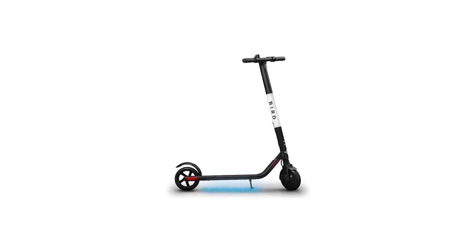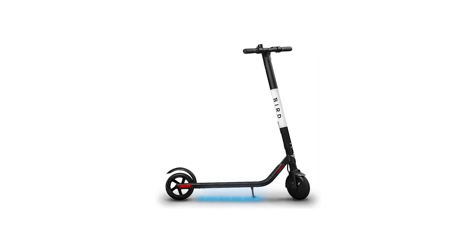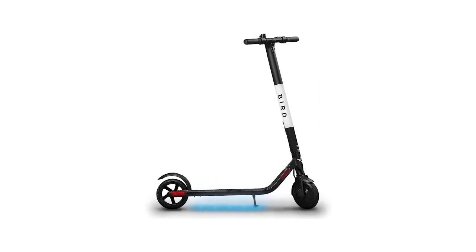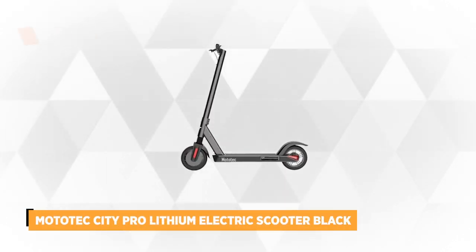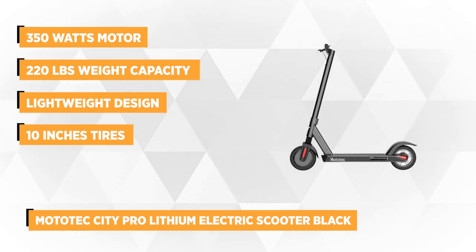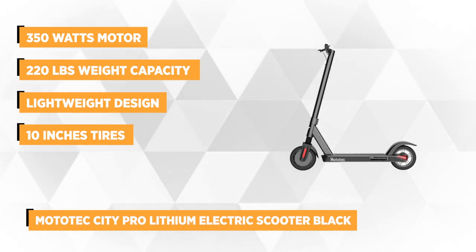Before we show you the last product, do you have any products in mind that you want us to review next? Leave it in the comments section below so our research team can check it out. Your comments and suggestions are very important to us. Last on our list is the MotoTech City Pro — an ultimate commuter ride. With expanding cities, commuting has become a challenge, and it's here that an electric scooter is in use.